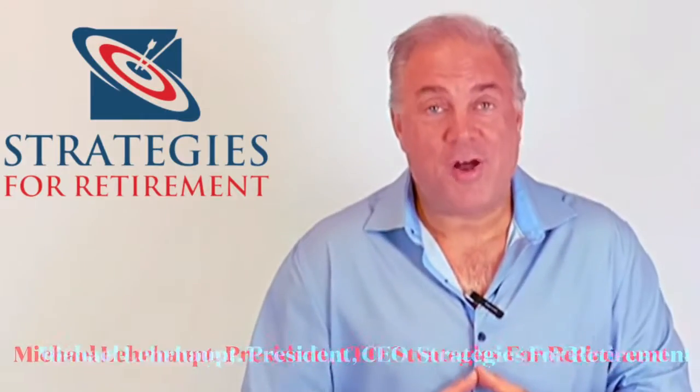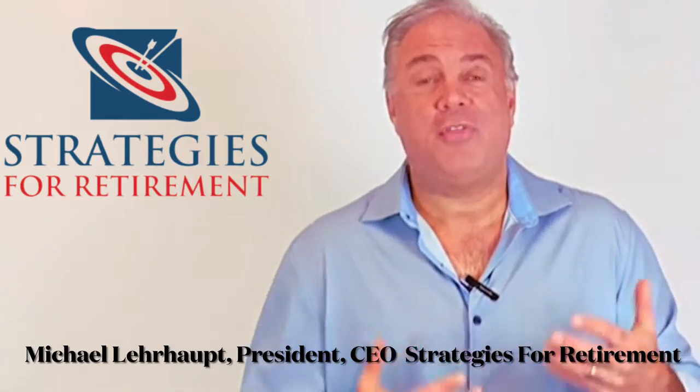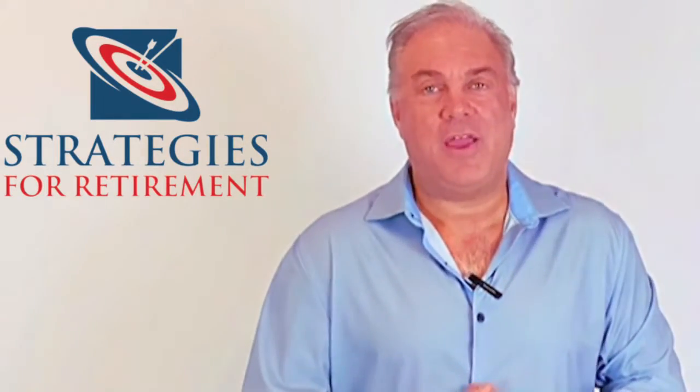I'm about to tell you the two most beautiful words in the English language: What is a Roth IRA? You may be asking yourself, I've heard all this talk about Roth IRAs — what actually is a Roth IRA? Well, a Roth IRA is a way to grow your money tax-free, and that's the benefit of a Roth IRA.